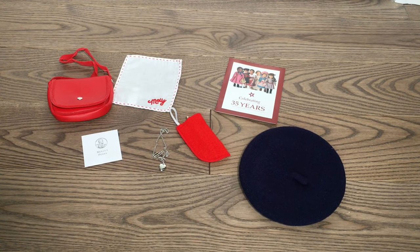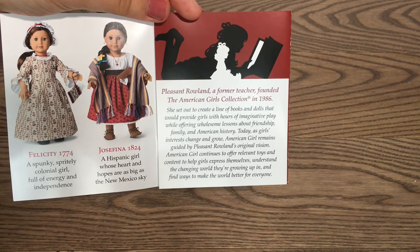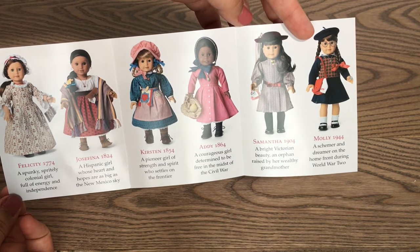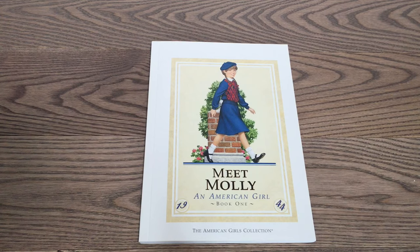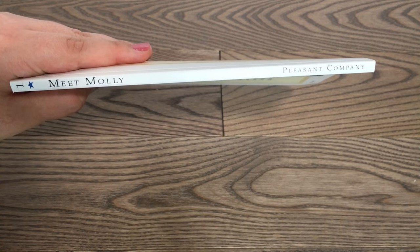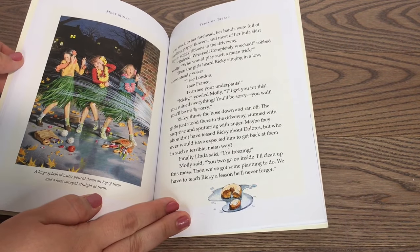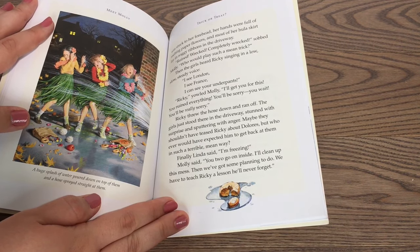The 35th anniversary dolls come with the accessories included in the price, and you cannot purchase them separately. A pamphlet is included that says 'Celebrating 35 Years' with all six dolls on the front. They also reprinted the original books that came with the dolls — the spine even says Pleasant Company on it, and the back says Pleasant Company Publications, and inside you can see the original illustrations.